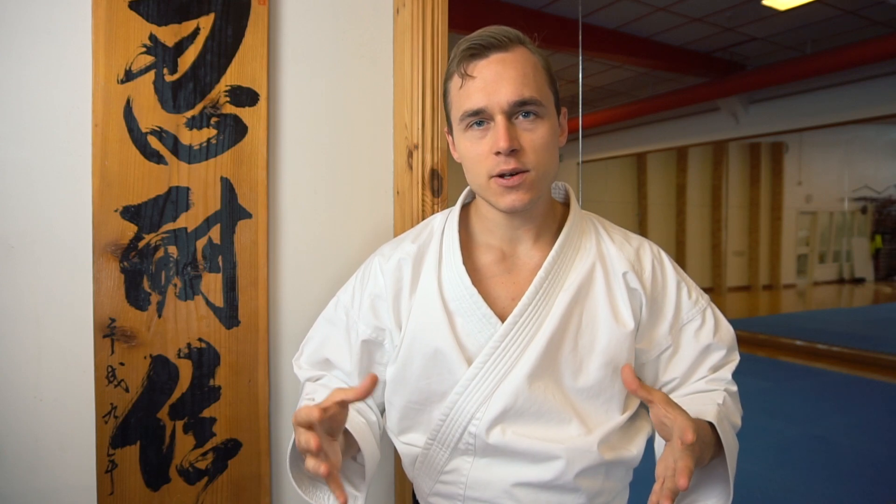What does it mean to become a black belt? To some people, it's the end of a long journey. To others, it's only the beginning. In today's video, I want to share eight highlights from a recent black belt grading, so that you can see what it takes to become a black belt right here.